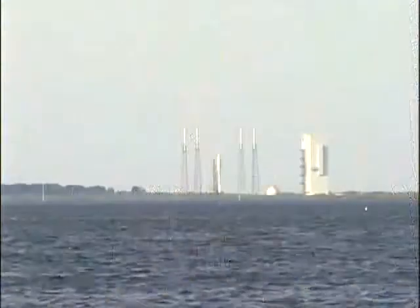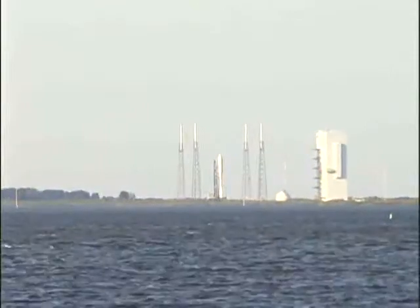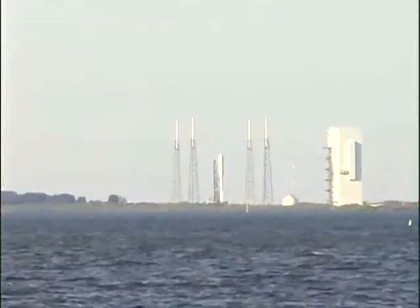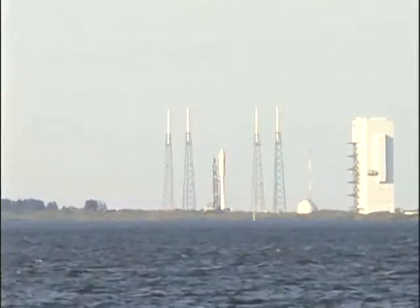This is Atlas Mission Control at T-minus 10, 9, 8, 7, 6, 5, 4, 3, 2, 1.